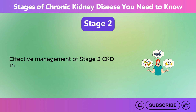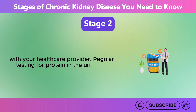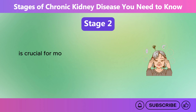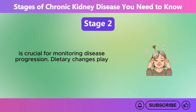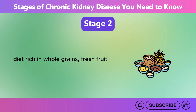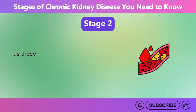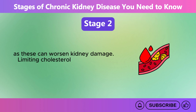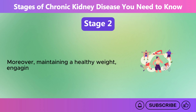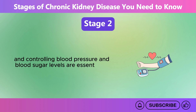Effective management of Stage 2 CKD involves maintaining a healthy lifestyle and regular consultations with your health care provider. Regular testing for protein in the urine and serum creatinine levels is crucial for monitoring disease progression. Dietary changes play a significant role at this stage. It is advisable to follow a diet rich in whole grains, fresh fruits and vegetables, while minimizing processed and refined foods high in sugar and sodium, as these can worsen kidney damage. Limiting cholesterol and unhealthy fats is also beneficial. Maintaining a healthy weight, engaging in regular physical activity, and controlling blood pressure and blood sugar levels are essential for managing the condition.